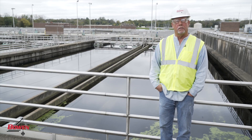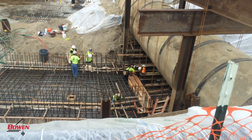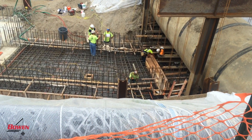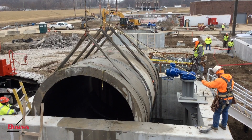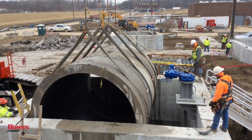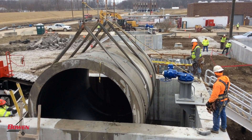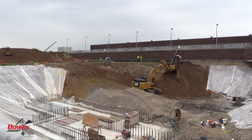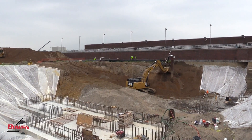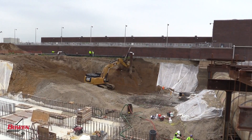Probably the two most challenging things on this job site: we built a new UV structure where there was a 120-inch reinforced concrete pipe — the effluent plant — that we had to build two junction structures around to tie in, to send flow through this new ultraviolet UV structure we were building, and it was full at all times.